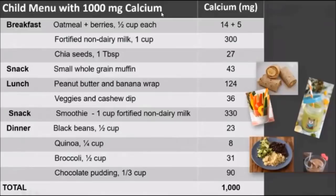I wanted to illustrate this by showing you a child menu with a thousand milligrams of calcium. They're eating small amounts but still getting 1,000mg. So: oatmeal with berries, a cup of fortified milk, and a tablespoon of chia seeds; a whole grain muffin for a snack; a peanut butter and banana wrap for lunch with veggies and cashew dip; a smoothie with a cup of fortified non-dairy milk for a snack; and then dinner is black beans, quinoa, broccoli, and chocolate pudding made with non-dairy milk — and they're at the thousand milligrams.